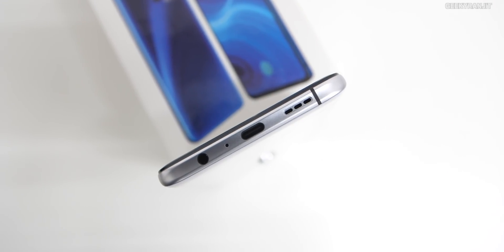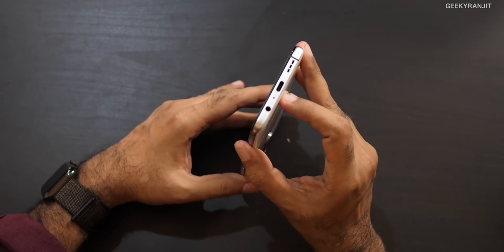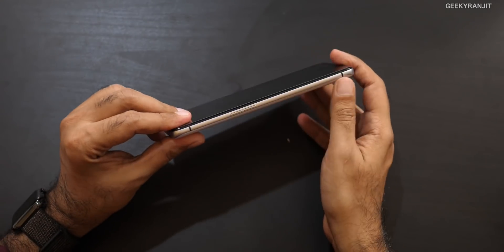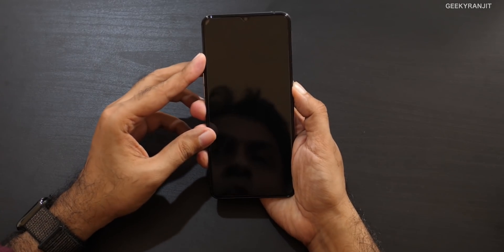The bottom has a grille for the speaker — it's stereo, so there's also a speaker on top, and it supports Dolby Atmos. We have the USB Type-C port, a main microphone, a 3.5mm headphone jack, and the volume rocker on the side.